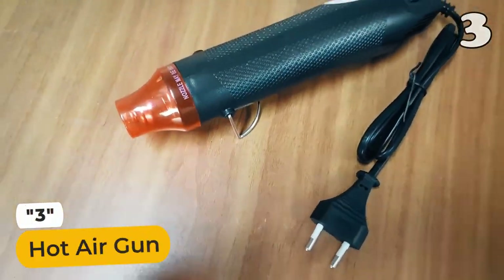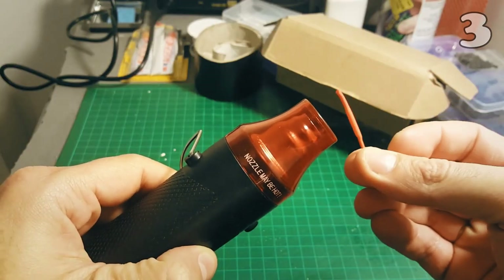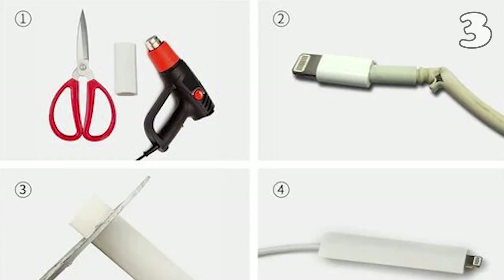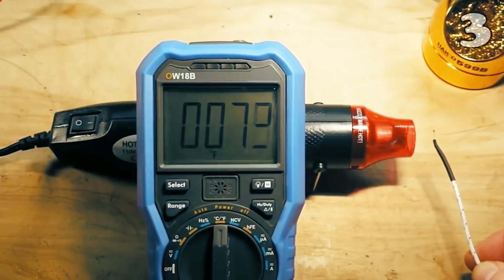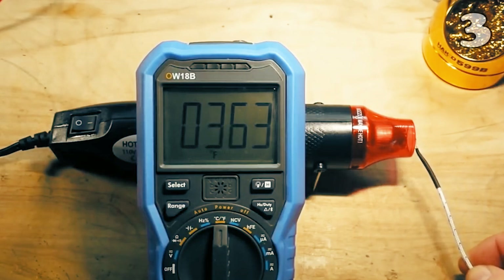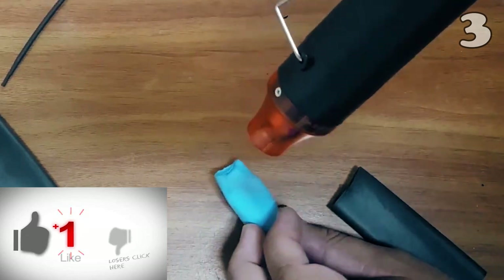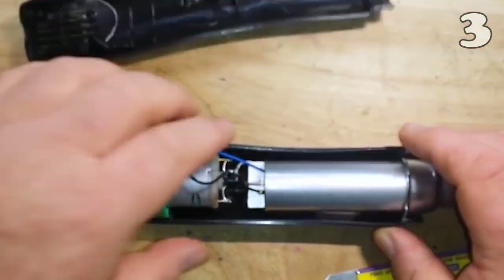Are you ready to bring your DIY dreams to life? Meet the Hot Air Gun, your crafting and repairing secret weapon. With adjustable temperature and airflow, it's your creative sidekick for every project. This tool is a game-changer from arts and crafts to fixing things around the house. See its durability and superb mechanism for yourself — it's a must-have.